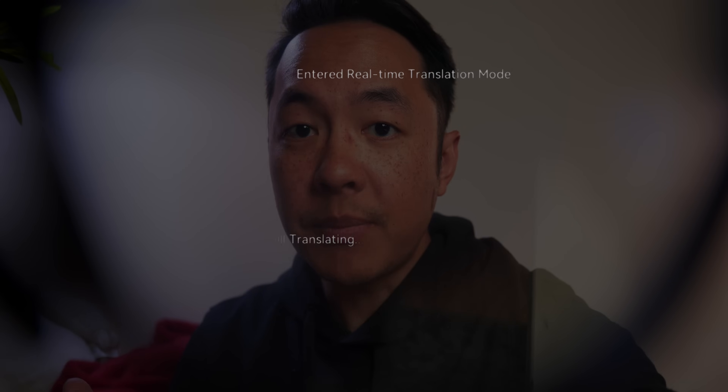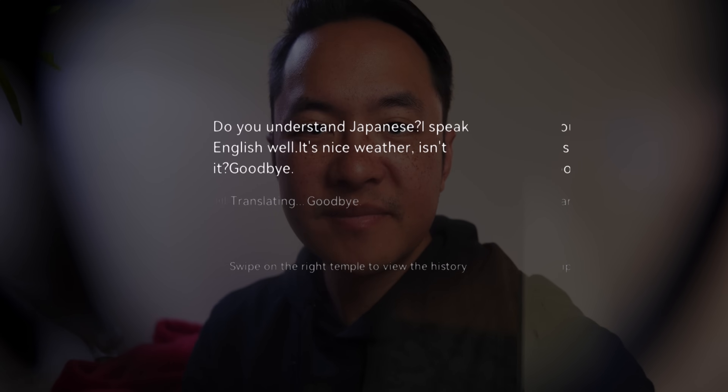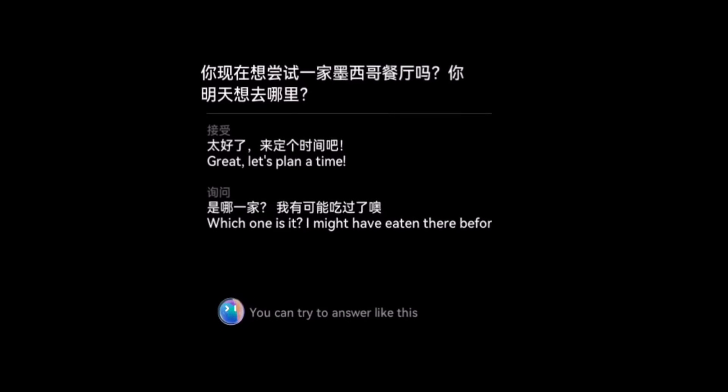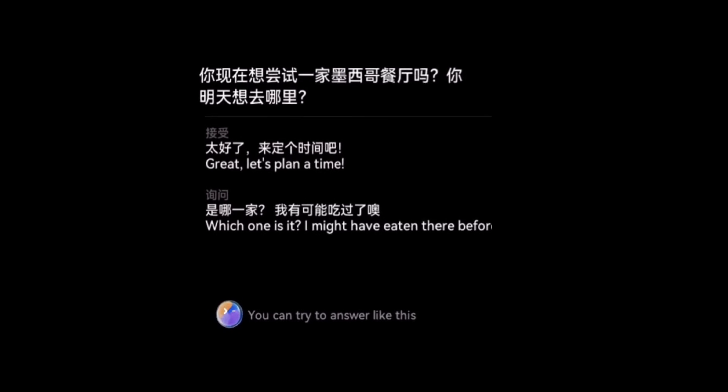The translation feature on these glasses listens for anything outside of itself — more specifically, it's trying to listen for anyone that's not the wearer. I got to record some of the translation from the glasses, so here's a taste of what that looks like. I've been learning a little bit of Japanese: 'Nihongo ga wakarimasu ka? Eigo ga yoku wakarimasu. Ja, mata.' There's also an AI translation feature that listens to what someone else is saying, translates it, and then gives you some responses that make sense for that particular conversation — a combination of straight translation and AI.